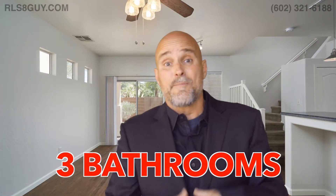So there it is. It's three bedrooms, three bath, almost 1,400 square feet, priced to sell at just around $250,000.